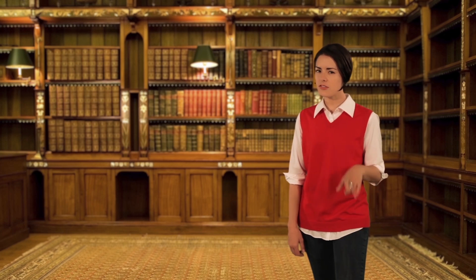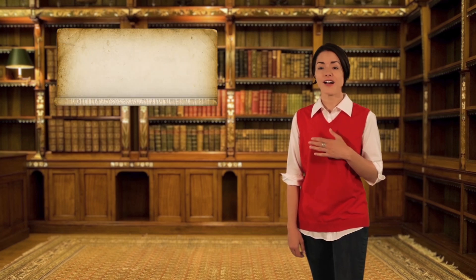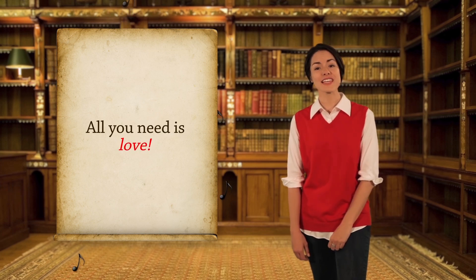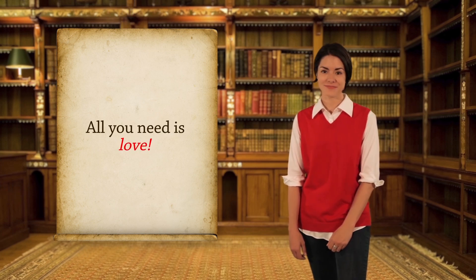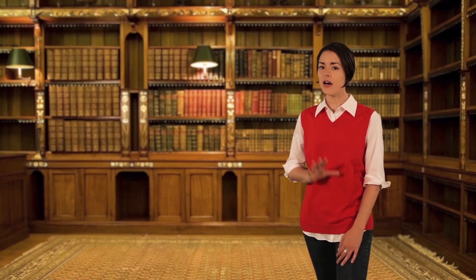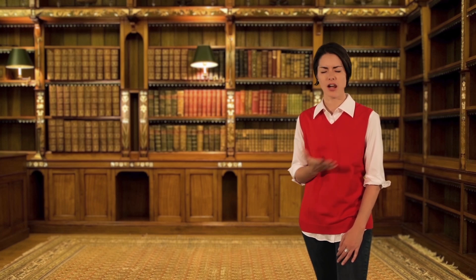But sometimes those things are hard to put your finger on. For example, in this sentence, all you need is love. Here, love is a thing, so it's a noun. But love can also be something you do. If the word love is used as an action, then it's a verb — I love you.